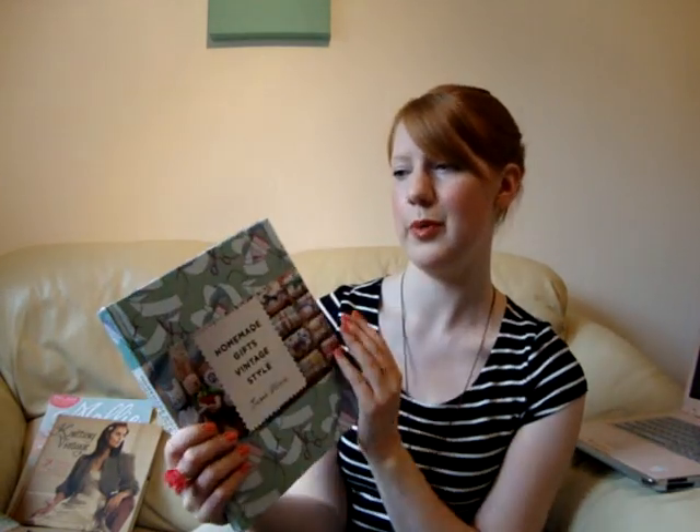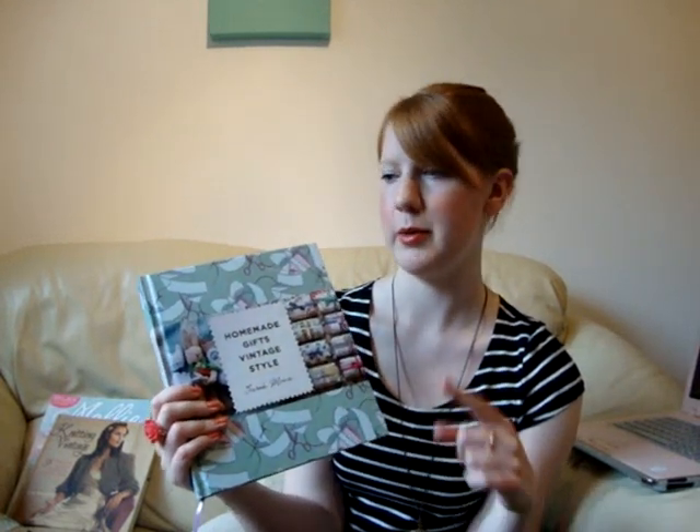Homemade Gifts Vintage Style also retails at £16.99 and I think I paid a fiver for this one at The Works as well. I did do a review of this one on the blog, so I'll pop a link to that post below this one if you want to read that.